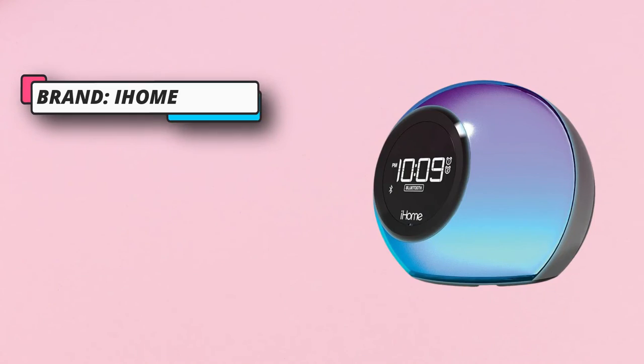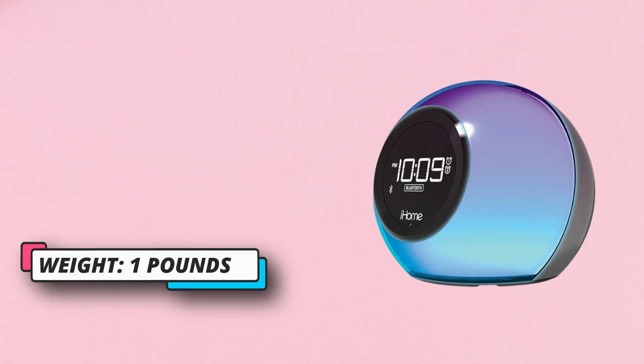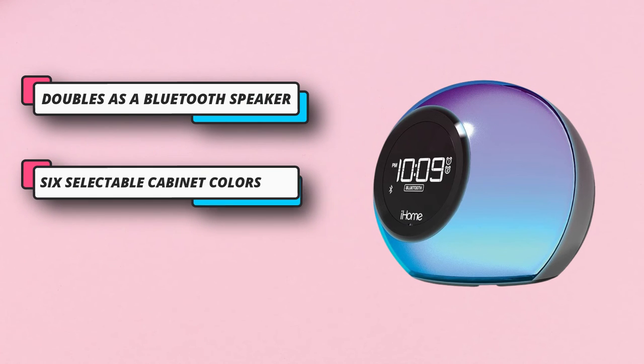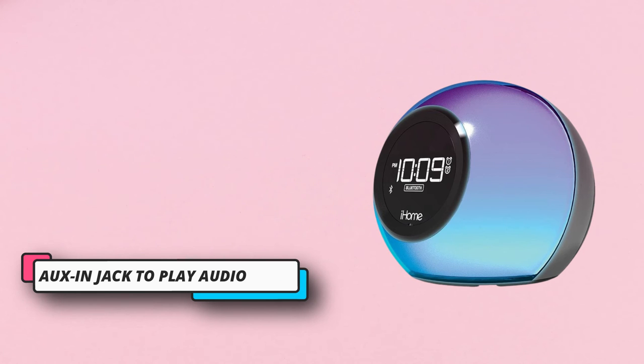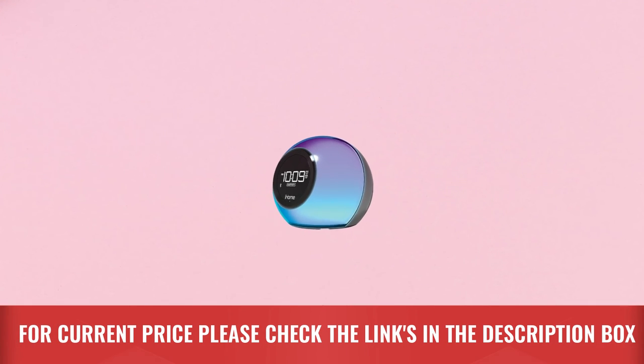You can set the alarm to wake you up with several tone options, an FM radio preset, or music from your Bluetooth-connected phone. The color-changing cabinet has six different settings and can pulse to the beat of your music or gradually brighten in the morning with your alarm. This model has a more difficult setup and requires following many steps of instructions from the manual to change the settings. For current price, please check the links in the description box.